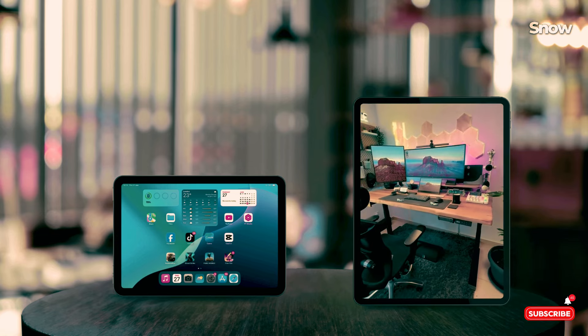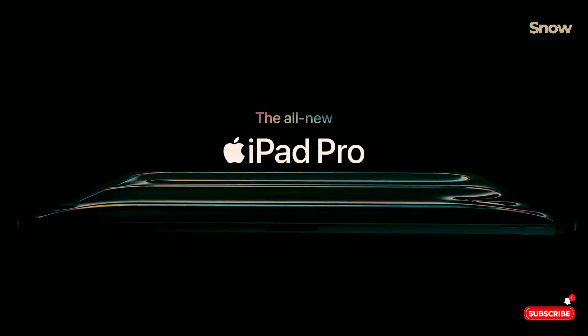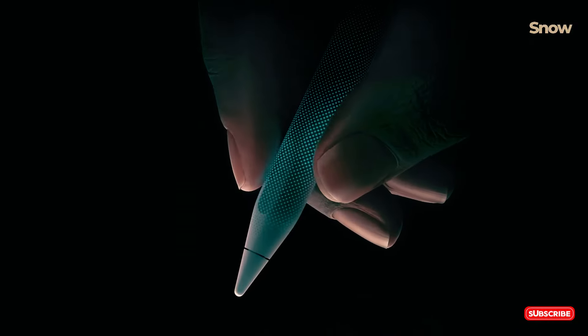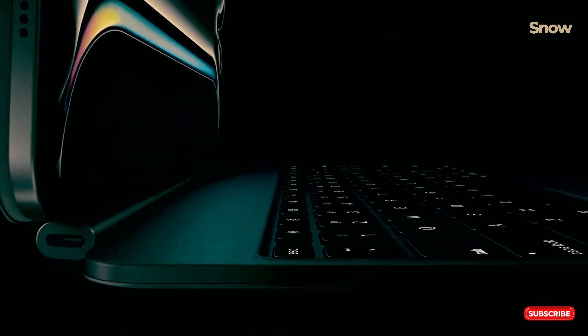Let's kick things off with the biggest and baddest of them all, the iPad Pro 13 2024. If you're looking for unmatched power and a massive screen, this is your go-to device. The iPad Pro 13 boasts an incredible OLED Apple XDR display, delivering stunning visuals. Powered by the Apple M4 chip, it's as powerful as the top MacBooks. It's perfect for creatives and professionals who need top-notch performance, and with support for the Apple Pencil Pro and Magic Keyboard, it's a complete productivity machine.